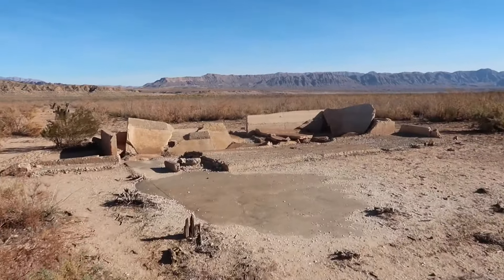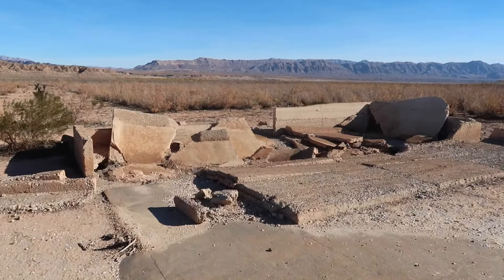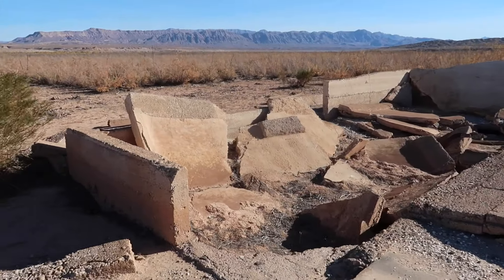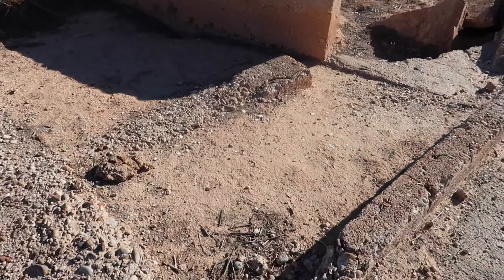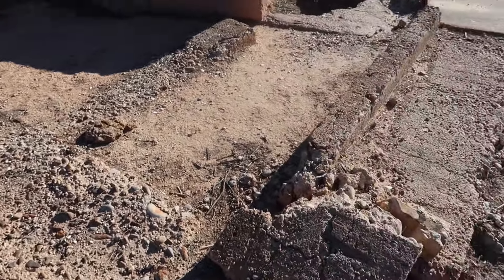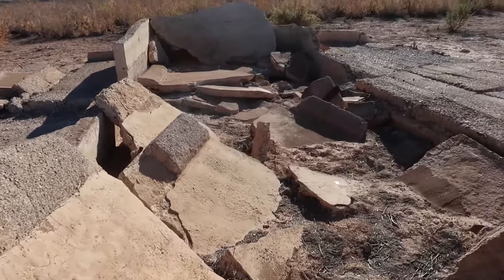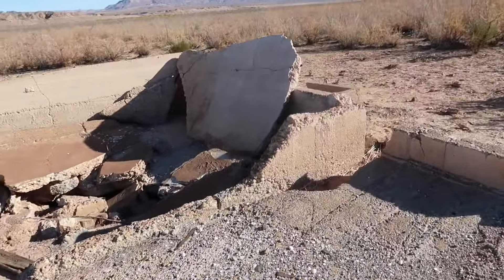This building here was actually the post office. The St. Thomas post office lies right here — you can see the walls, and that was the doorway right there. It fell over, so this was the wall and the doorway. That would have been the entrance, and it just fell down right here. This is what's left of the post office.